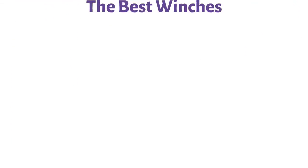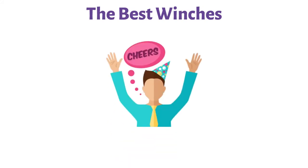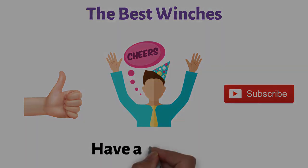So, that sums up the best winches. We hope you enjoyed. If you did, please leave a like on the video, and if you're new here, hit that subscribe button. Until next time, have a great day.